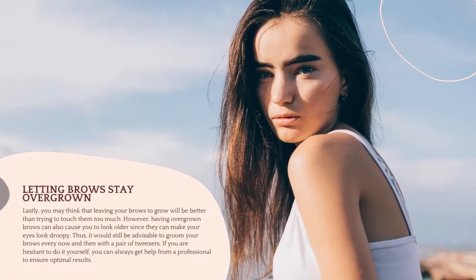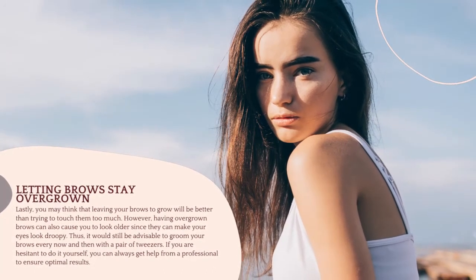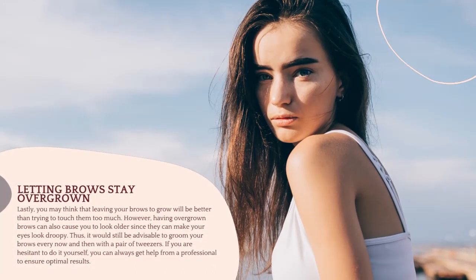Mistake 5: Letting Brows Stay Overgrown. Lastly, you may think that leaving your brows to grow will be better than trying to touch them too much. However, having overgrown brows can also cause you to look older, since they can make your eyes look droopy.